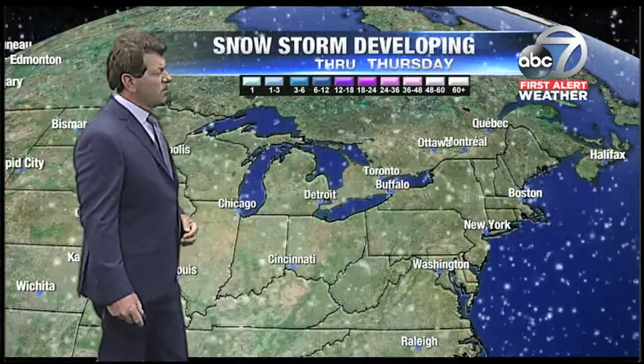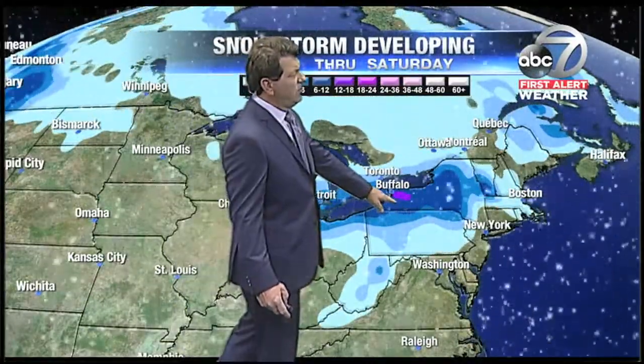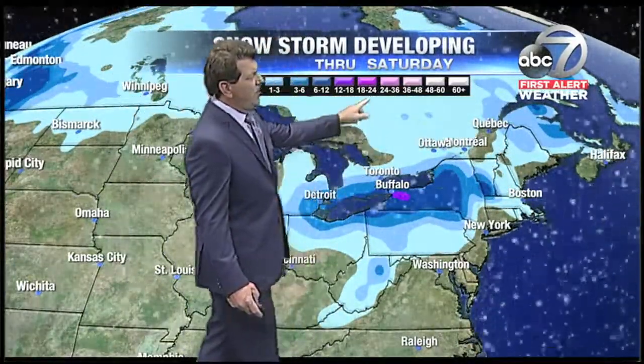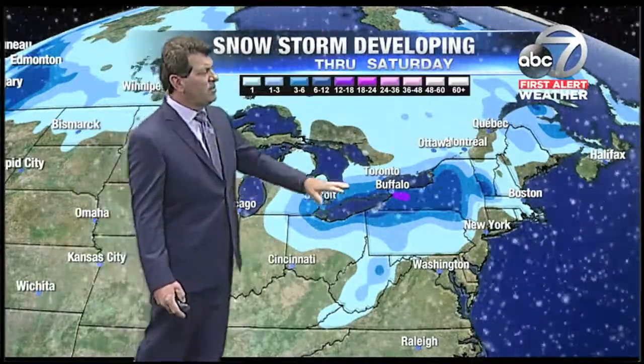That will finally break this string of record high temperatures — 11 days with temperatures into the 80s or above. As far as that snowfall goes, up to a foot of snow is expected. This forecast model shows snow through Saturday, and that area pinpointed right there could get up to 12 to 18 inches of snowfall. Most of New York and northern portions of Pennsylvania will see up to 8 to 12 inches of snow.